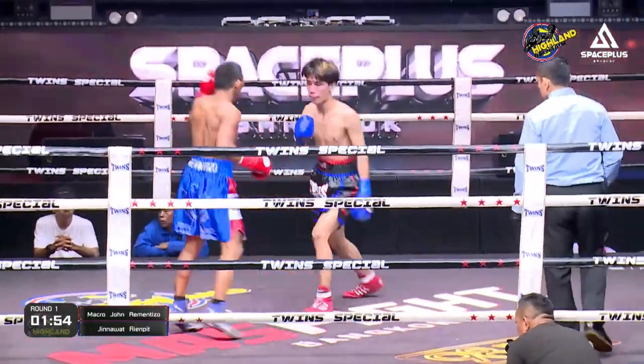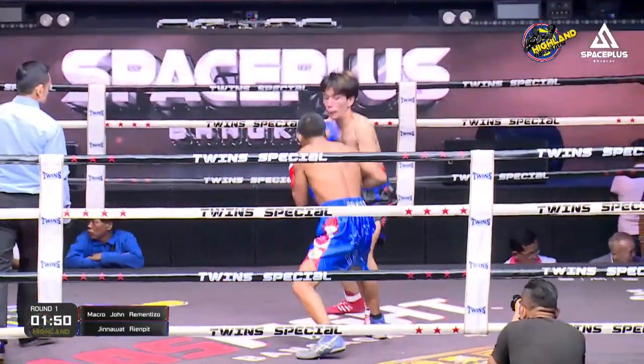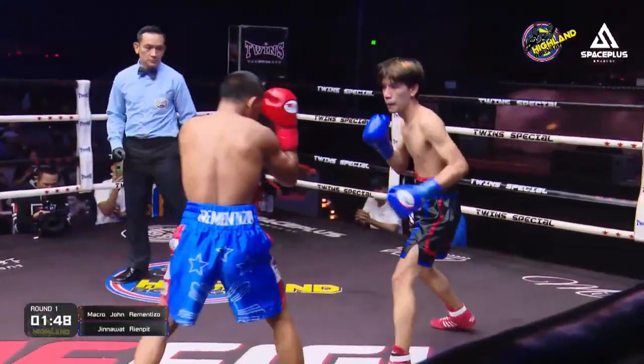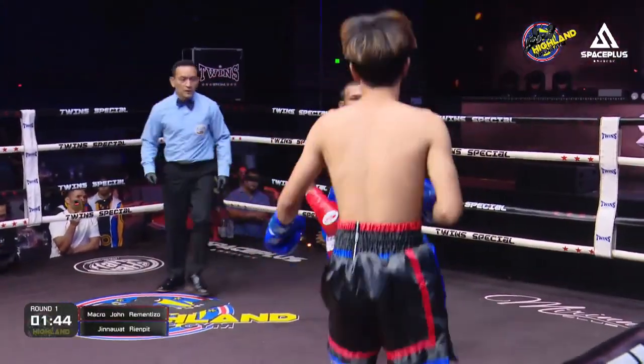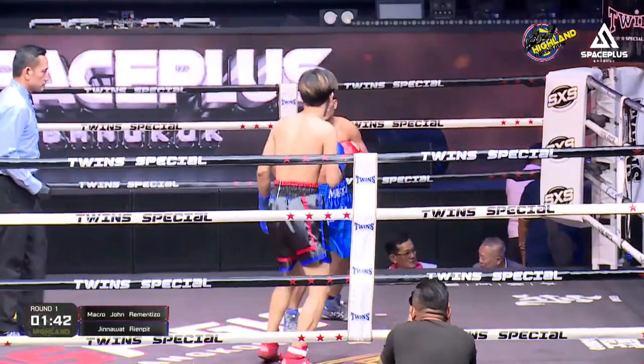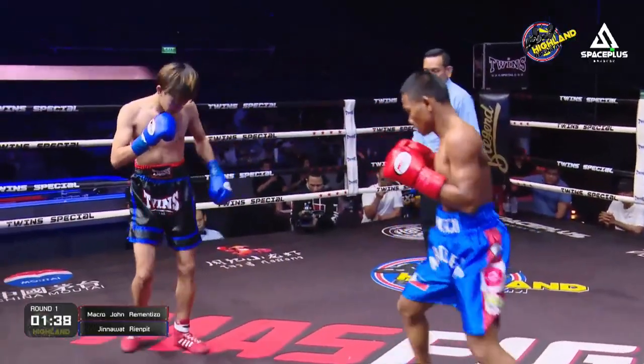Marco John just doing a very good job of staying busy and staying in the correct range. He only enters the pocket when he wants to fire. Marco John finds a nice right hook over the top.